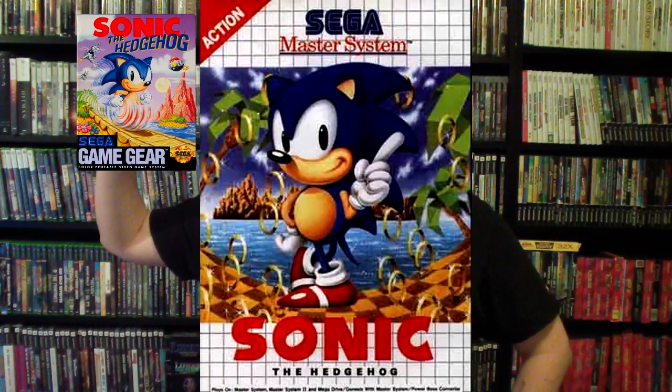Today the second game I'm gonna review is gonna be Sonic 1 for the Game Gear and the Master System. This, as a matter of fact, was the very first Sonic game I have ever played.